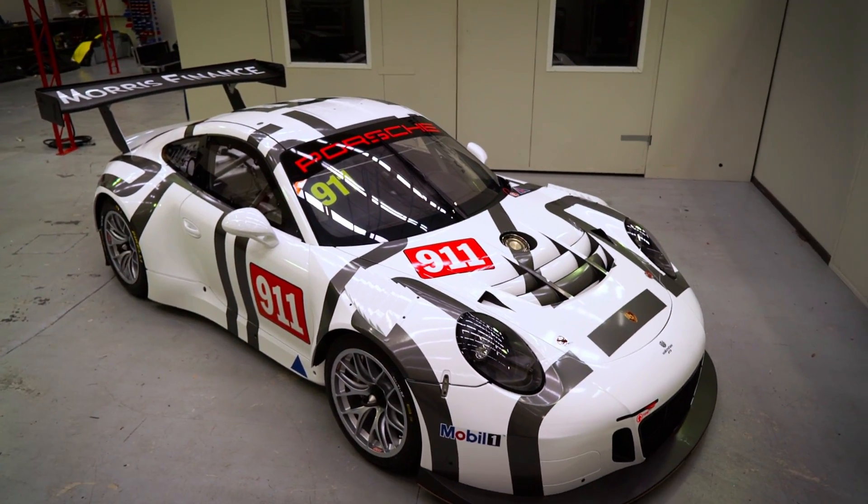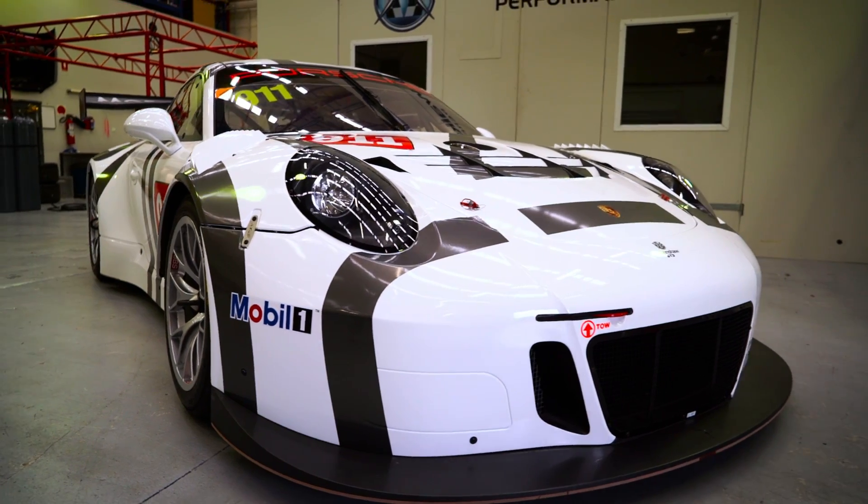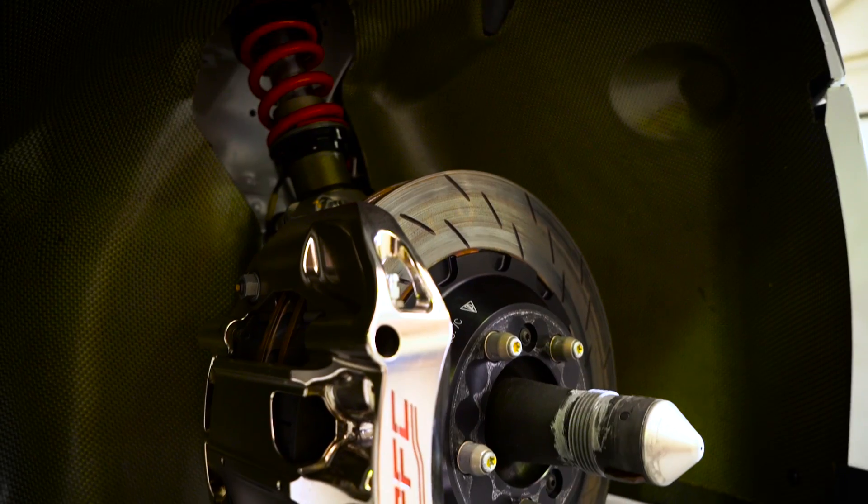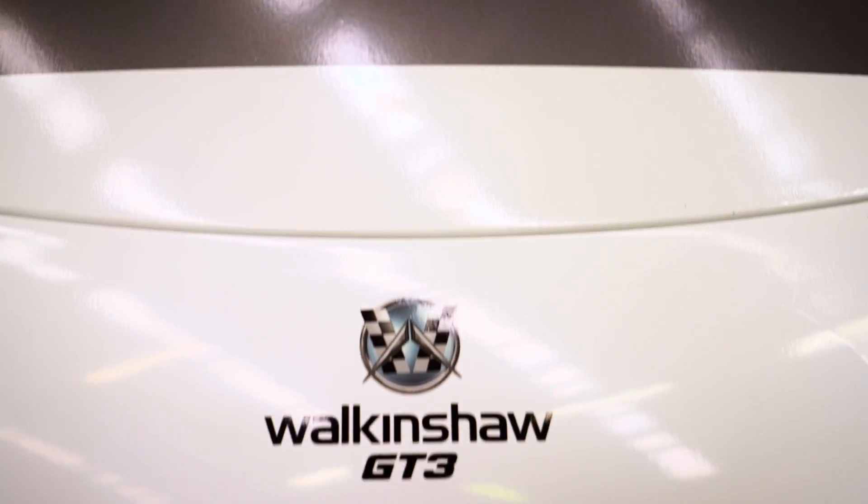Hi, Matthew Nielsen from Walganshaw GT3. Behind me is our brand new 2016 Porsche 911 GT3R. Today, we thought we'd invite you to our workshop so I can show you around the car and see the fantastic technology and build quality that we've received from Porsche.